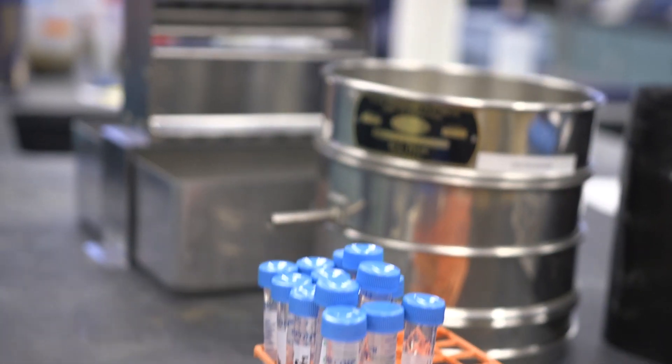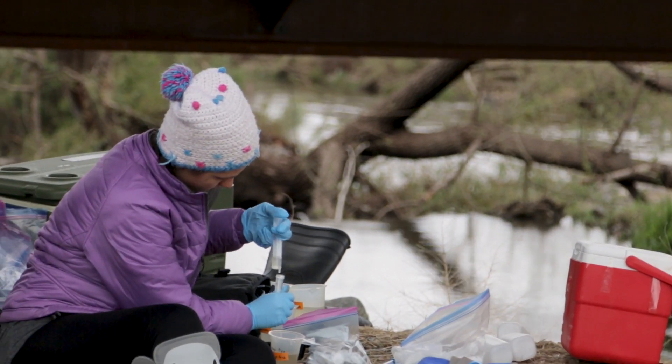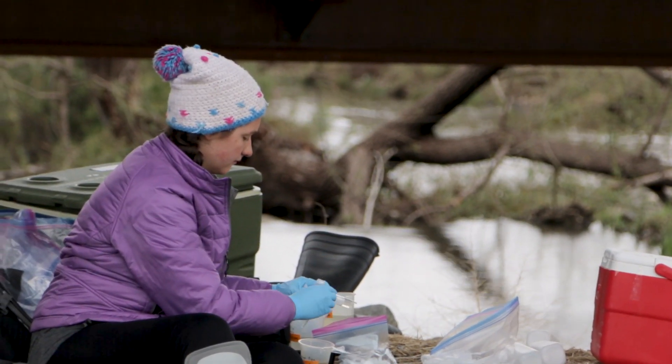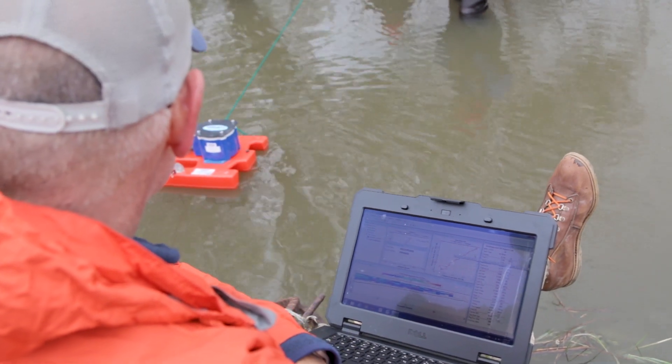A lot of the tests that we're running are things that we've done in our labs, so it's been really useful to already know what we're looking for with those tests. Each field session kind of builds off the last one in different ways, so all of our data that we gather is going to be given to the Clear Creek Watershed Foundation.